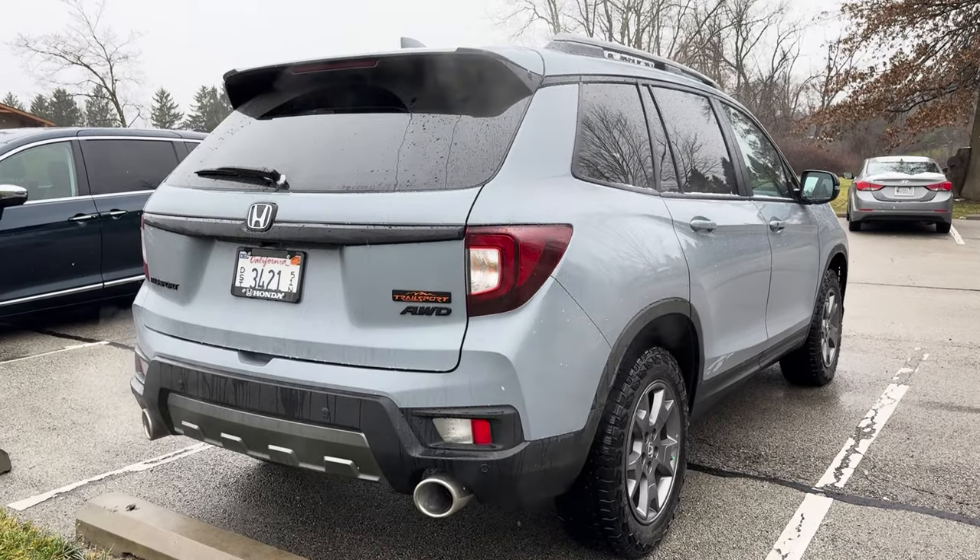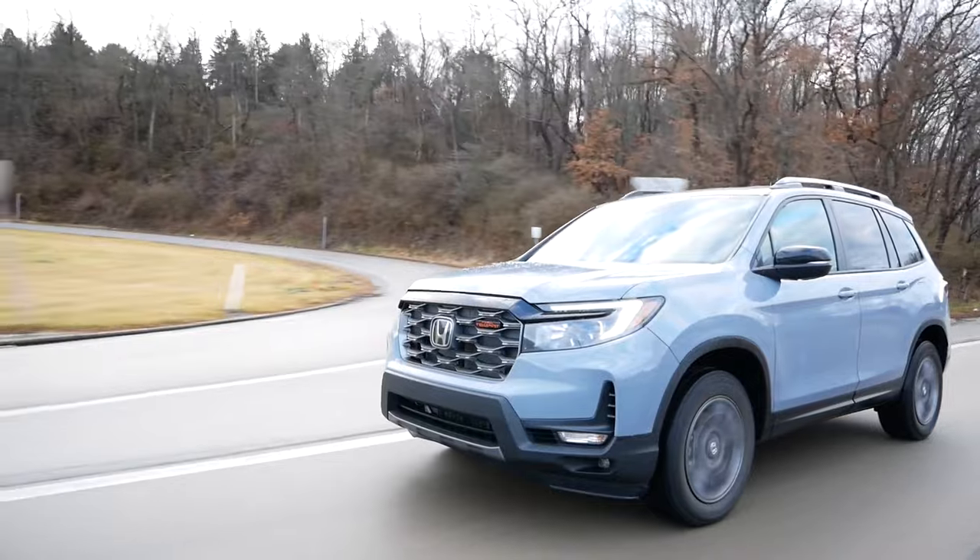You probably give up a little bit of that handling edge with the Trail Sport now, with these less on-road-focused tires, but it should still be really great. I haven't had any complaints driving this around this week — there are no real surprises here.